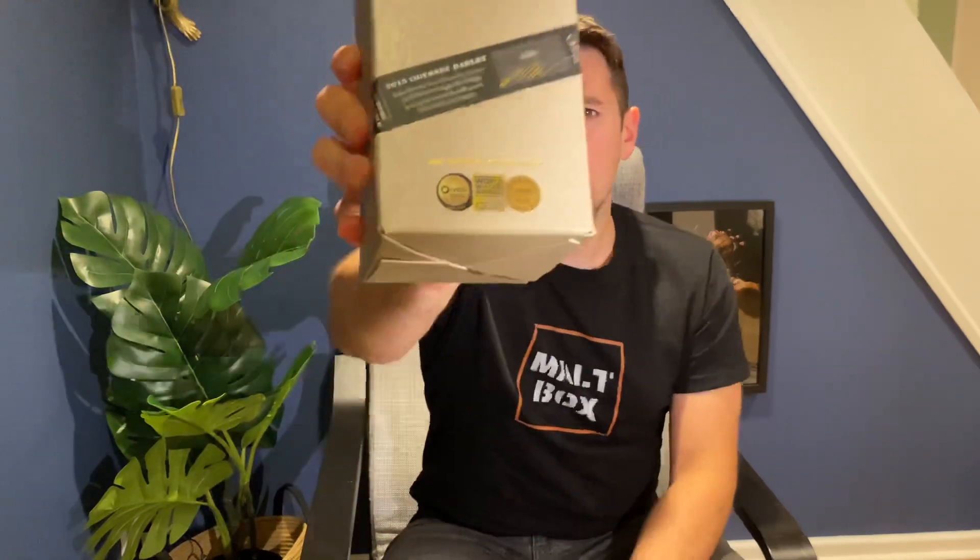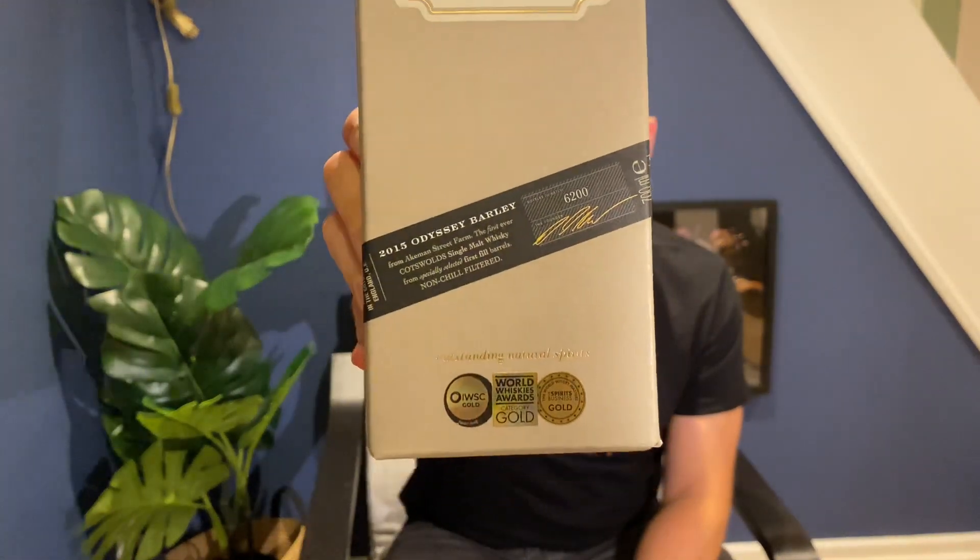Before you ask, or before you roll your eyes, no, it's not another Bimber review, don't worry. It's not from the St George's distillery in Norfolk either. It's actually from a distillery that I probably should have reviewed a little bit sooner, if I'm honest, because I do have quite a few bottlings from them on that shelf up there.